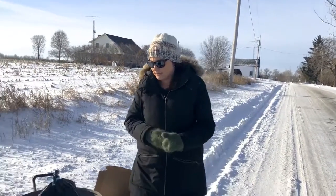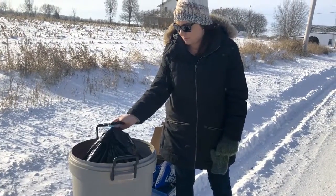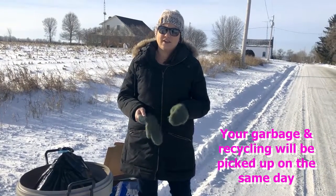We're here today to give you a few winter garbage and recycling curbside collection tips. You should always make sure that your bag tag is visible around the top of the garbage bag. Your garbage and recycling should be to the curb on your collection day no later than 7 a.m.